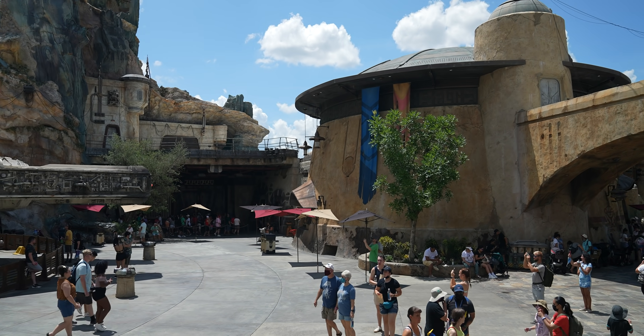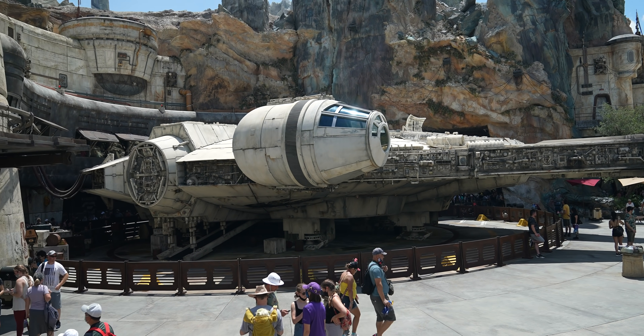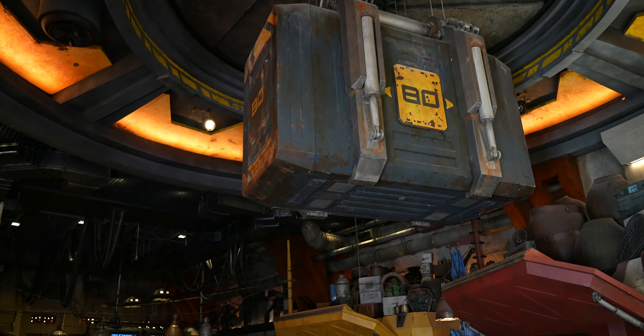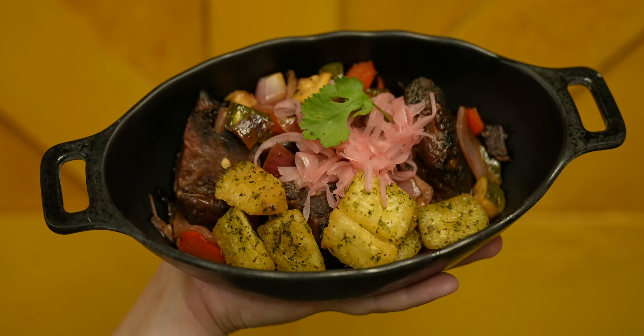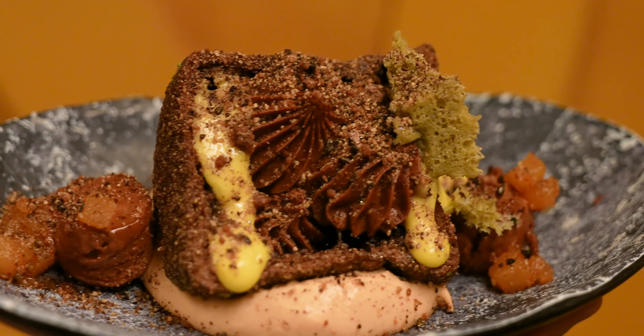Bright Suns everybody! Welcome back to Ordinary Adventures. Today we're at Disney World at Galaxy's Edge for the first time in like two months, and they have introduced a lot of new food options. They have some new vegetarian dishes over at Ronto's Roasters and over at Docking Bay 7. We are going to be eating like kings today — I'm so excited for new food at Galaxy's Edge. Come with us on this adventure.